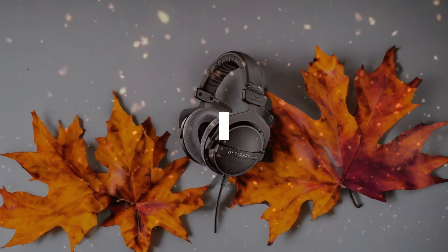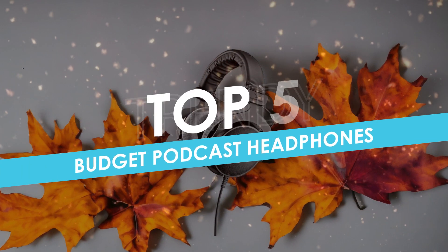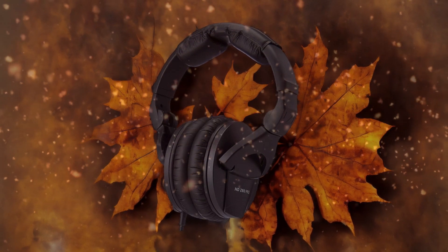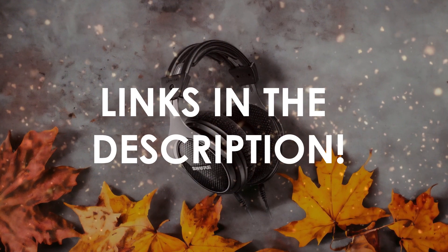In this video, I will help you find the best budget podcast headphones in 2024. Links to all the products we mention in this video will be listed in the description. Let's get started.